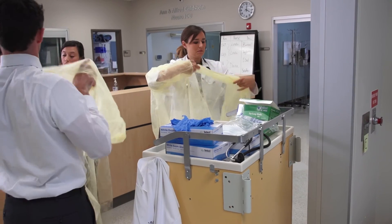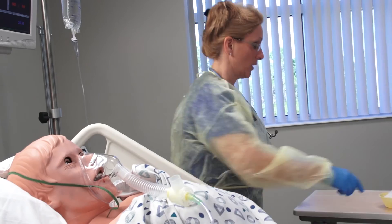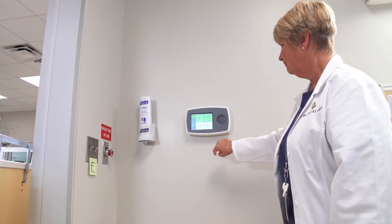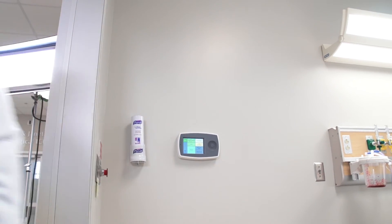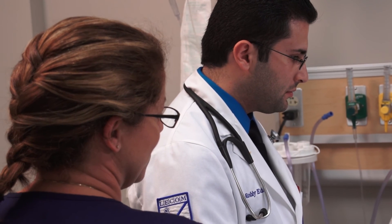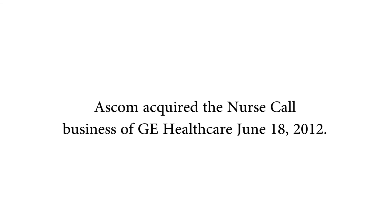It helps us manage workflow in the hospital setting so that nurses can spend more time at the bedside providing quality care. Having these technologies available and having student nurses and medical students work with them helps them see how these technologies truly do protect the patient. Good quality, competent communication at the bedside will save lives.